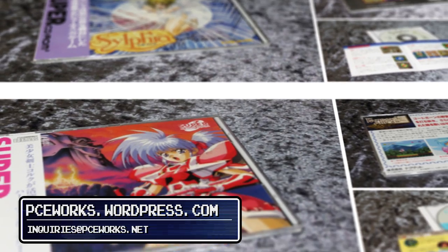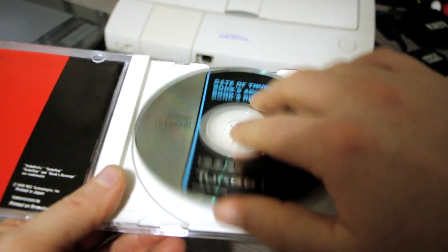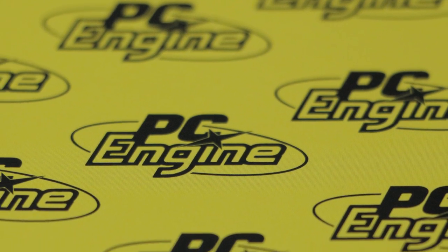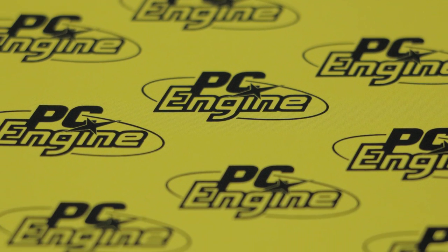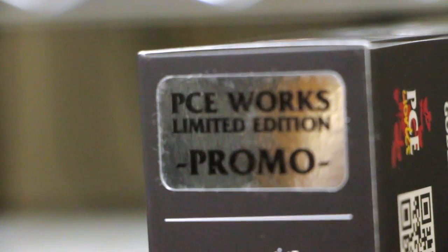They reproduce expensive and hard-to-find games and create something of a special edition out of it. I'm a big proponent of playing video games on their original hardware, and one of the reasons I really enjoy video game reproductions is that I can play fan translations and hacks almost as if they were officially made. As a new owner of an RGB modded Duo R, this seemed like an awesome opportunity, so I contacted them. They told me they had a brand new collection of four games in the works, and they were kind enough to provide a promotional set for me to check out once it was finished.